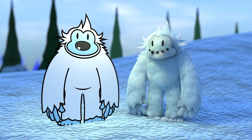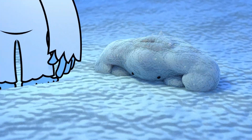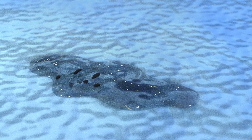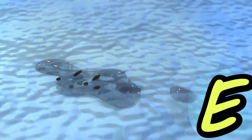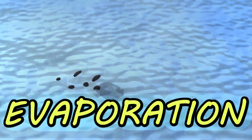The sun is coming out. Oh, that feels nice and warm. Now the Snow Yeti is melting. The snow melted into a puddle of water. Now the puddle is disappearing. This is because of evaporation. Can you say that? E-va-po-ray-tion. Oh, that's a long word.